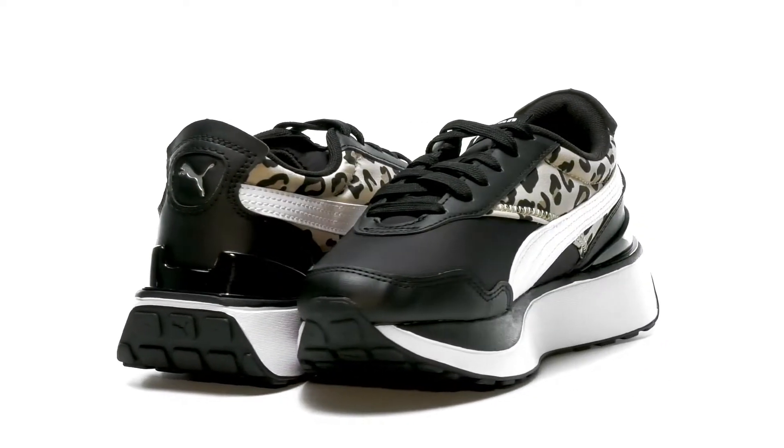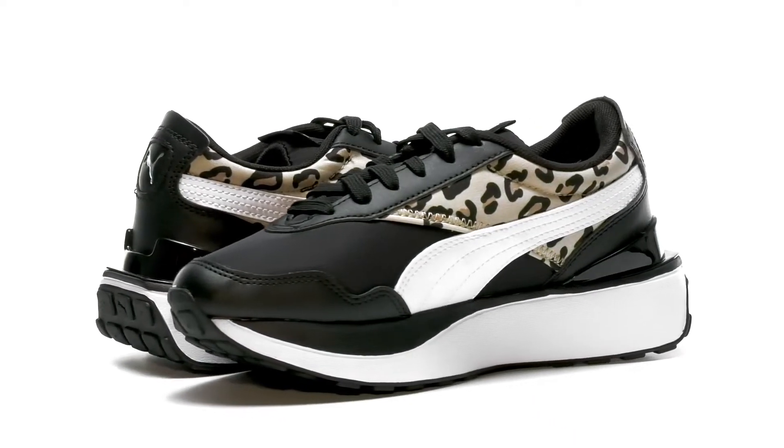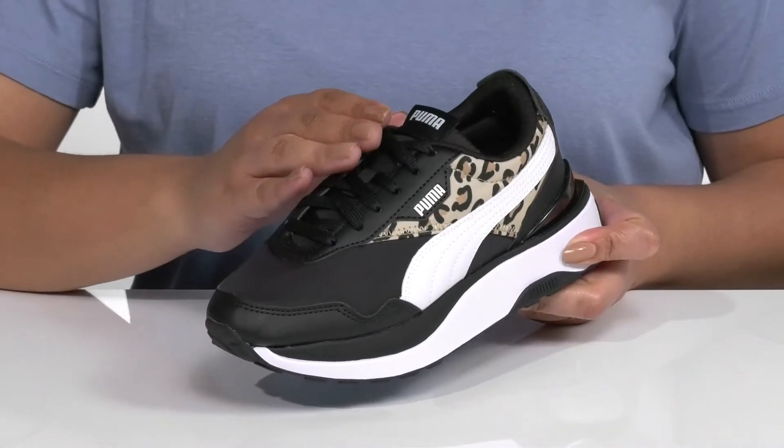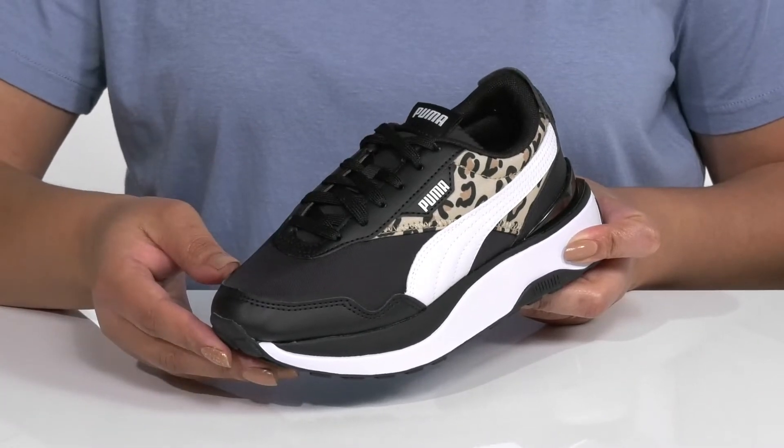Level up your child's casual look with these cute sneakers by Puma. They feature a synthetic and textile upper with a functional lace-up closure to give them a secure and custom fit.